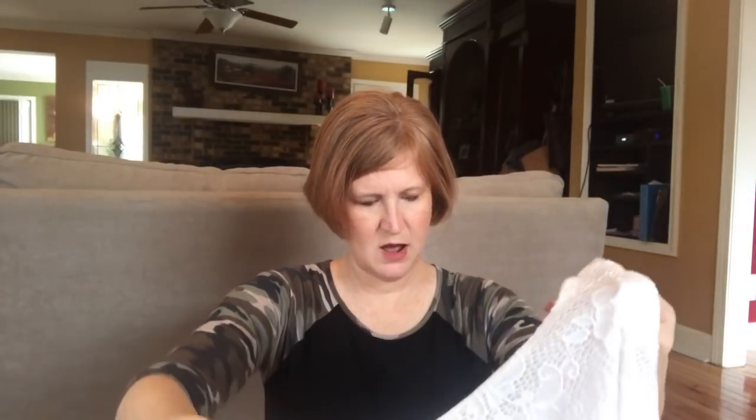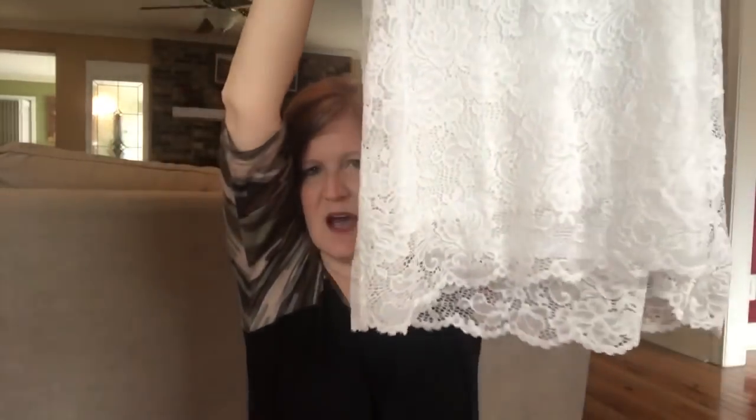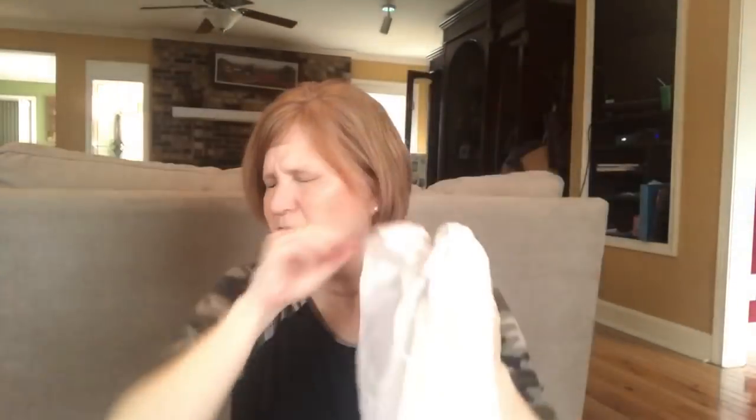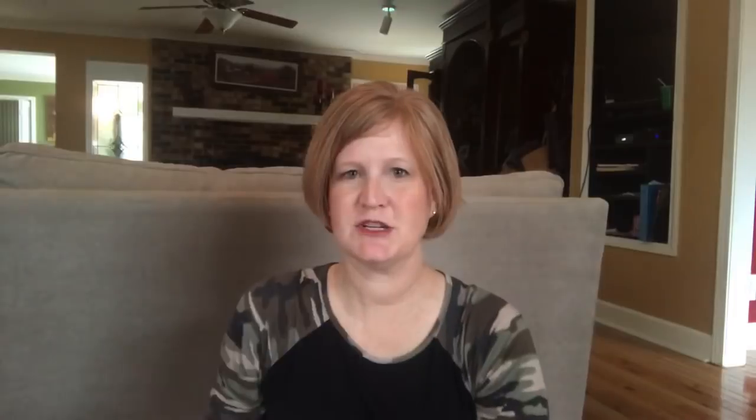Last but not least — I got a white crisscross sleeveless lace top. Isn't that cute? I really like it. I'm gonna go try everything on to show you what it looks like and I'll be right back.